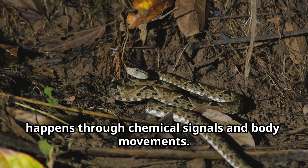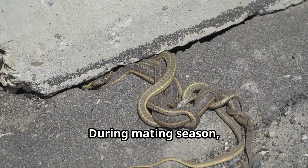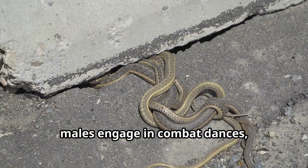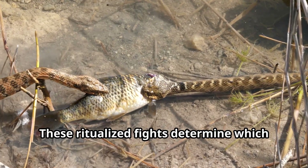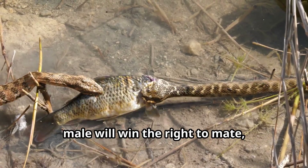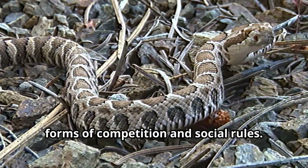Communication between these snakes happens through chemical signals and body movements. During mating season, males engage in combat dances, raising the front parts of their bodies and wrestling with each other. These ritualized fights determine which male will win the right to mate, showing that animals have their own forms of competition and social rules.